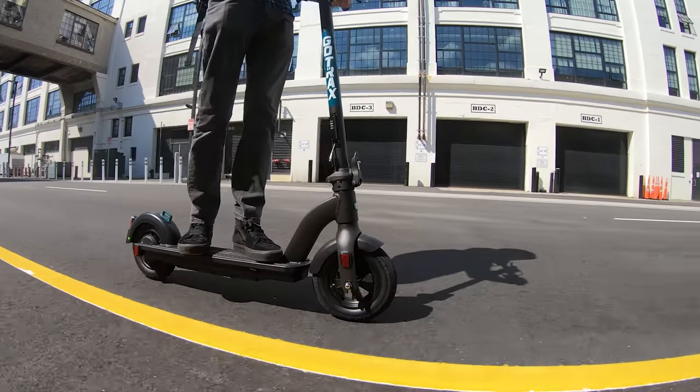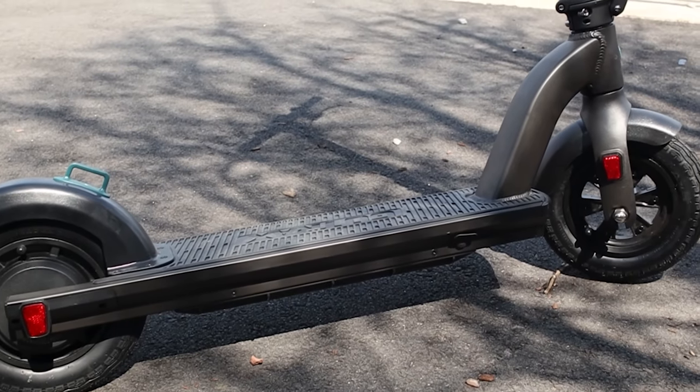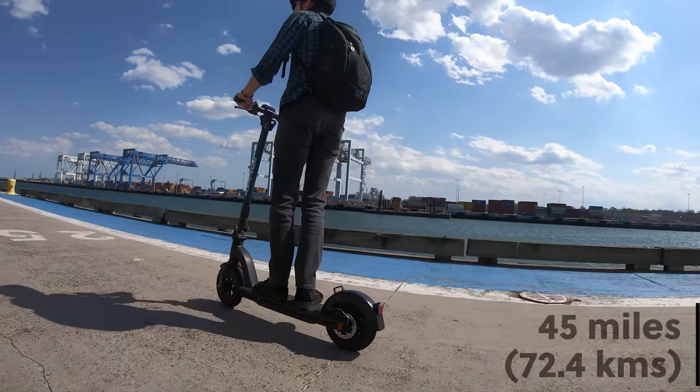If you're looking for more range, you can also check out the G Max from GoTrax, which has the same build as the G4 but with a larger battery, giving you up to 45 miles of range and coming in at $800.